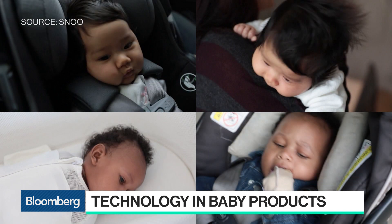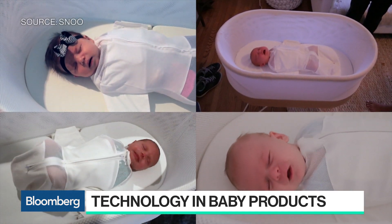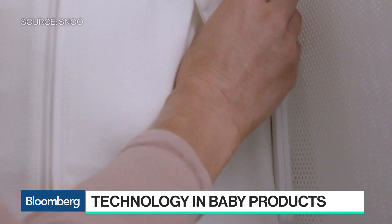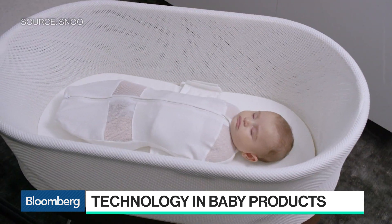We're able to calm crying oftentimes in under a minute. And we're also able to sleep train babies so that by five, six months, you don't have to go through a cry-it-out routine. Most importantly, as you can see, the little wings on that sleep sack attach to the sides of the bed. So we prevent the baby from rolling over, which is the number one risk associated with infant sleep death.